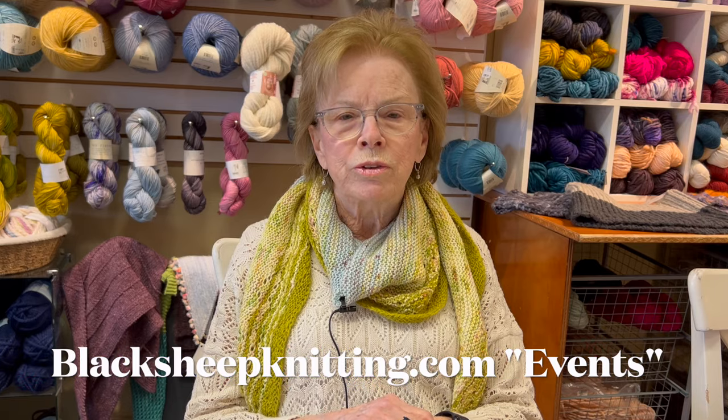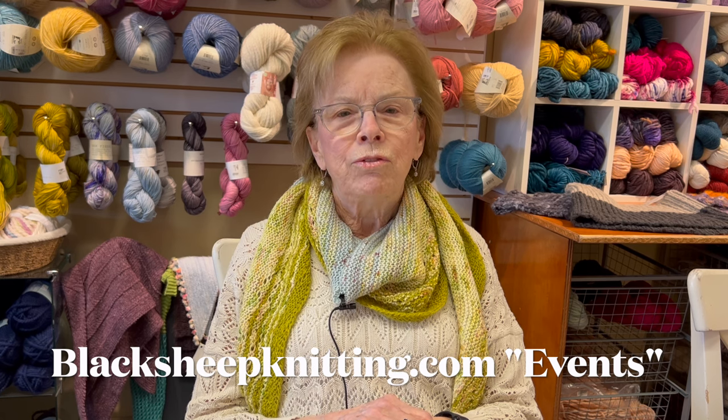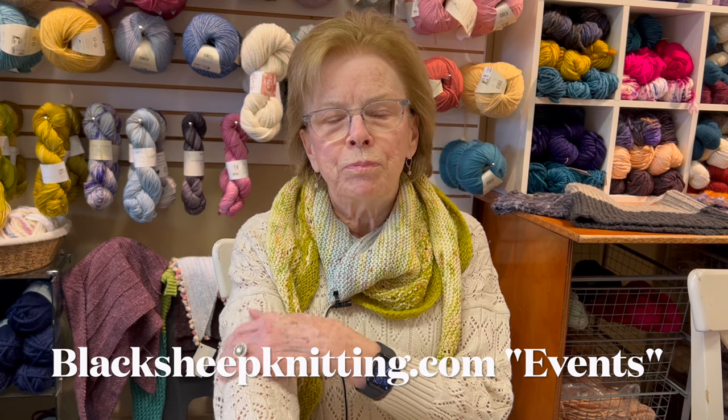Remember that the Petite Knits Knit Along is ending April 30th. So if you have a finished object to submit, go to our website — there are instructions there. If you can't figure that out, you can give us a call or stop into the shop and we could help you go through that.